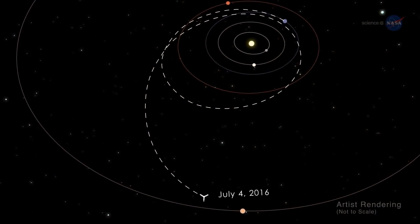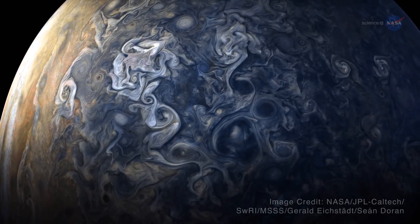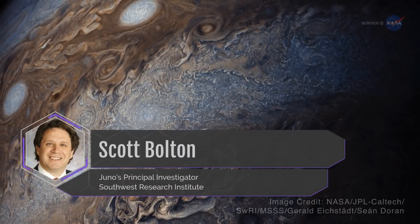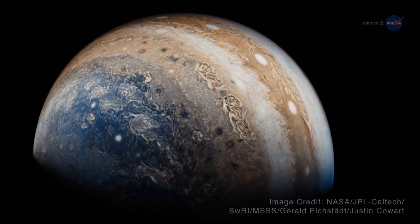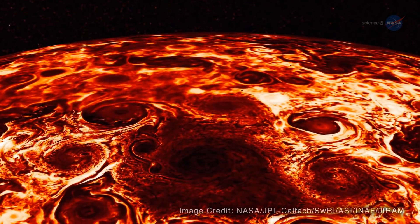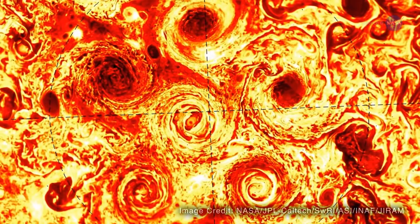Juno entered orbit on the 4th of July, 2016, and later found Jupiter's poles covered in nearly continent-sized storms that are densely clustered and rubbing together in a mind-blowing swirl. It's like a whole new Jupiter, says Scott Bolton, Juno's principal investigator from the Southwest Research Institute. What's striking about Jupiter's polar storms is that there are actually multiple cyclones at each pole — as many as eight giant swirls on its north pole, and as many as five on its south pole.